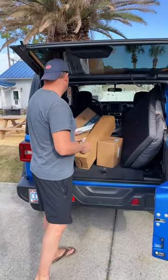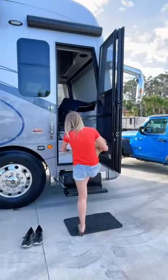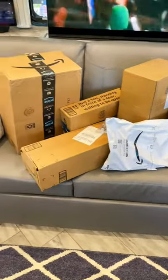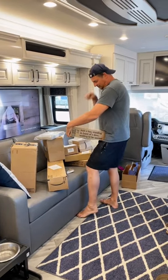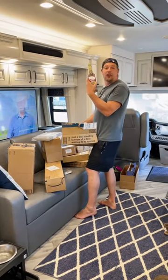Today we got a bunch of packages as we had to order some items for the new RV. We loaded them up in the Jeep from the front office and brought them all inside. As you can see, we obviously went a little overboard, but luckily it doesn't cost us anything additional to receive packages or mail at campgrounds. Chris was really enjoying opening up all of his boxes — it's like Christmas in February. Let us know if you have any other questions about RV or Nomad Life.